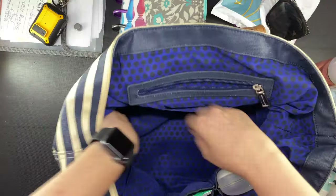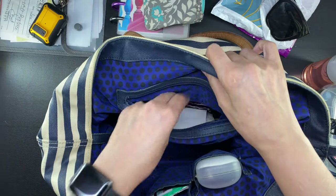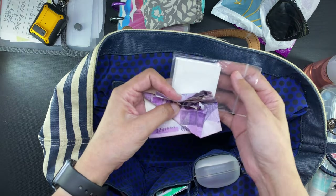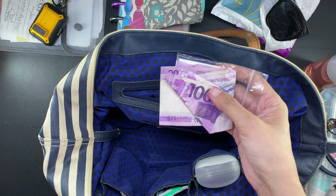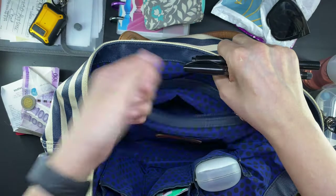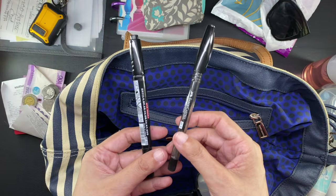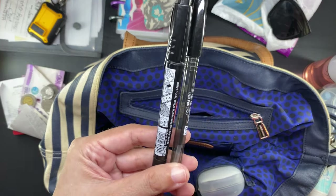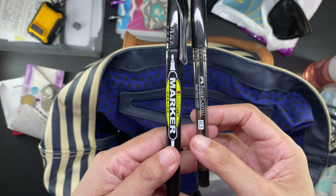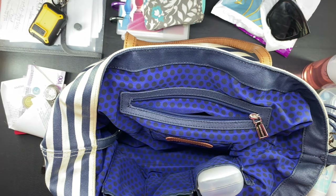There is nothing more in the main compartment. Inside the zippered pocket I have a bunch of paper bills, some ID card photos that I have to submit to the government, a receipt, a loyalty card, some coins, and a paper clip. I also have an ordinary ballpoint pen for filling out government forms and a permanent marker pen for when I am filling out plastic packaging for things I have to mail out.